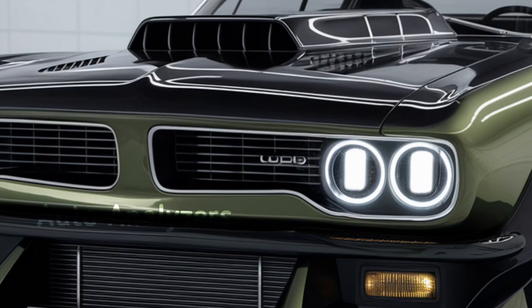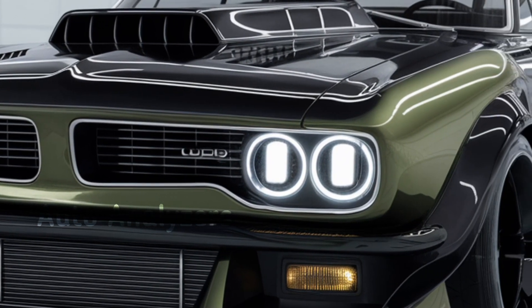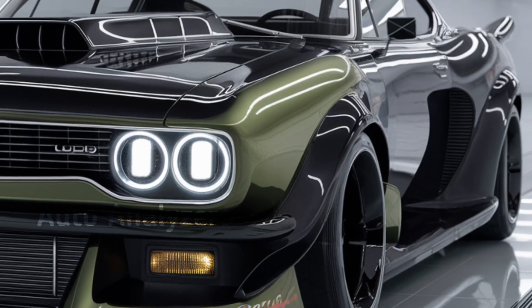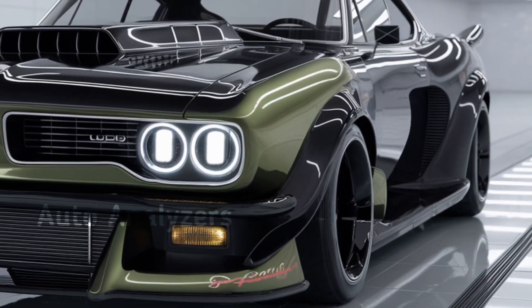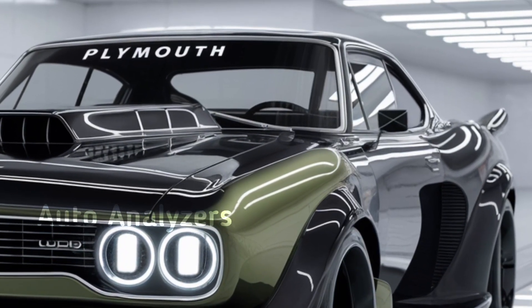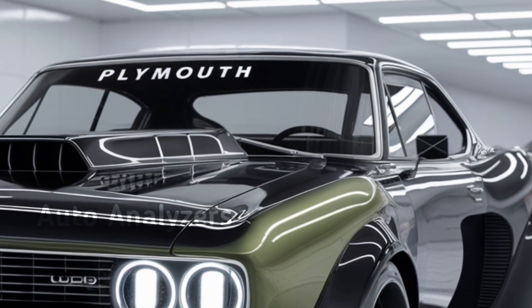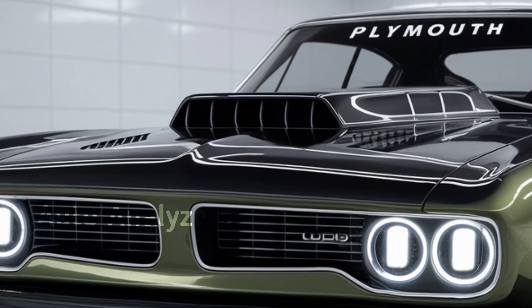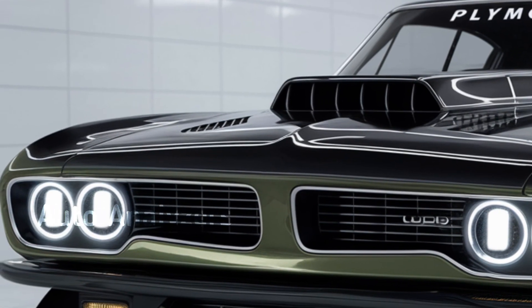First off, let's talk design. The 2025 Hemi 'Cuda takes its inspiration from the classic '70s model but with a modern twist. You'll immediately notice the aggressive stance, wide body, and signature split grille. The sleek lines paired with sharp angles give it a perfect balance of retro flair and futuristic appeal.